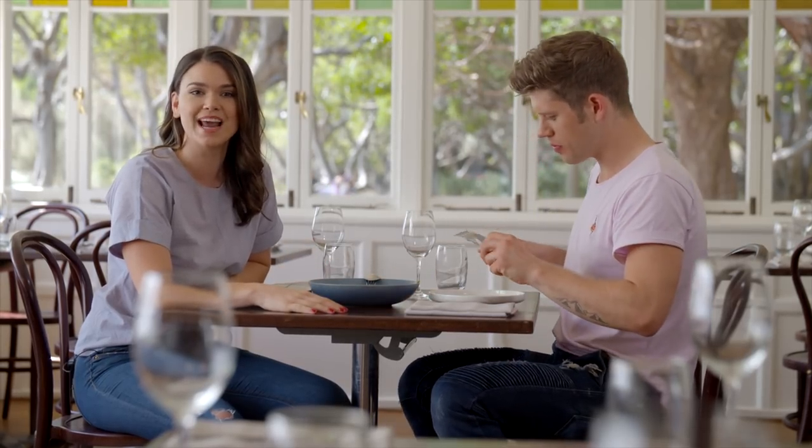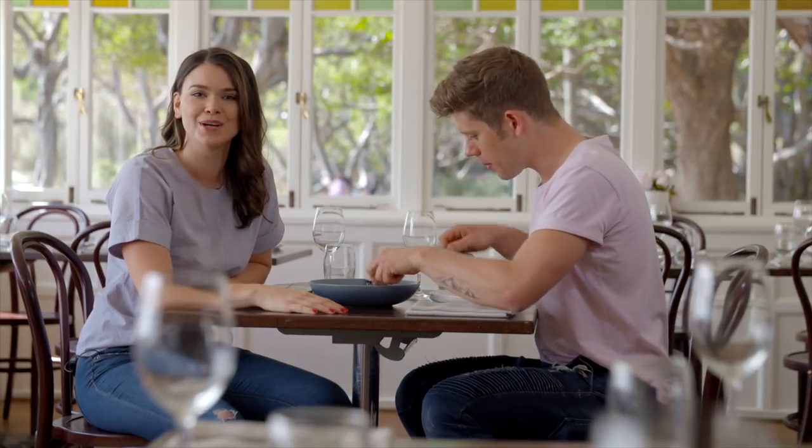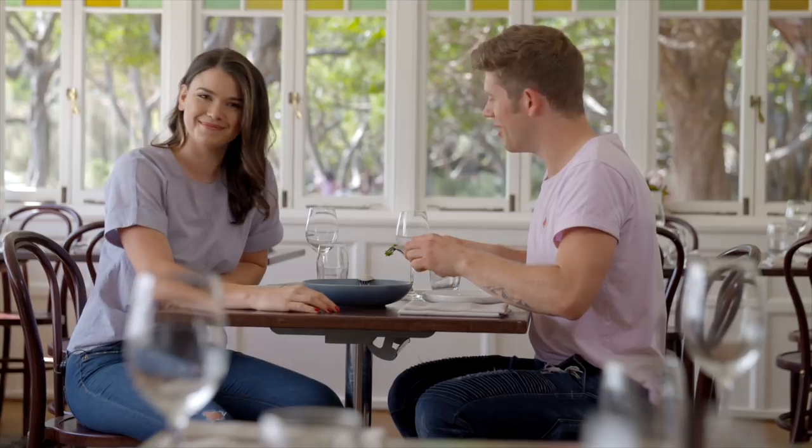Well that wraps it up for today's episode, and I hope it's inspired you to give something similar a try. You can find all the recipes from today's show on our website at chefsintheraw.com.au. We look forward to your company next time — bye for now and stay healthy.